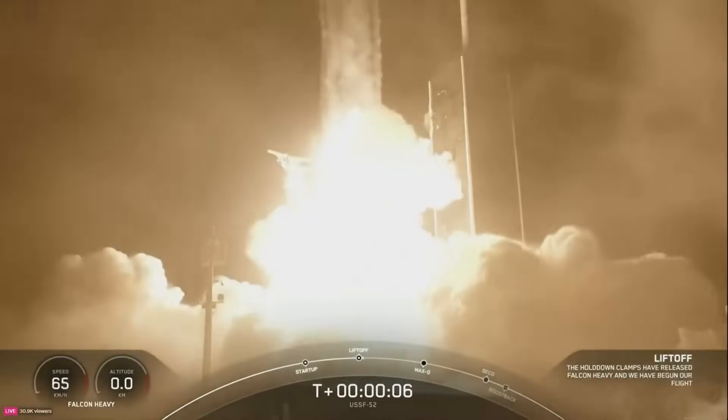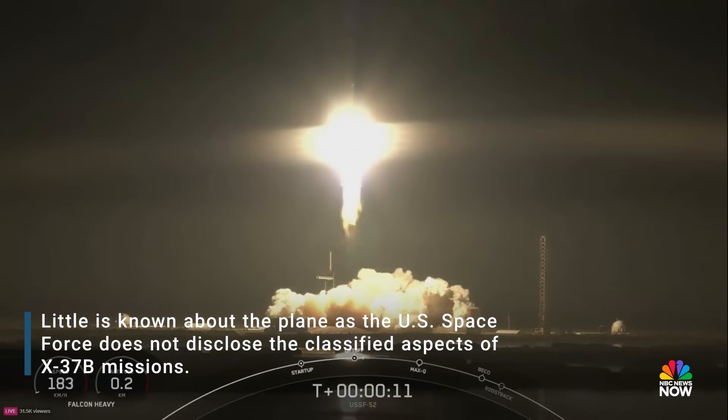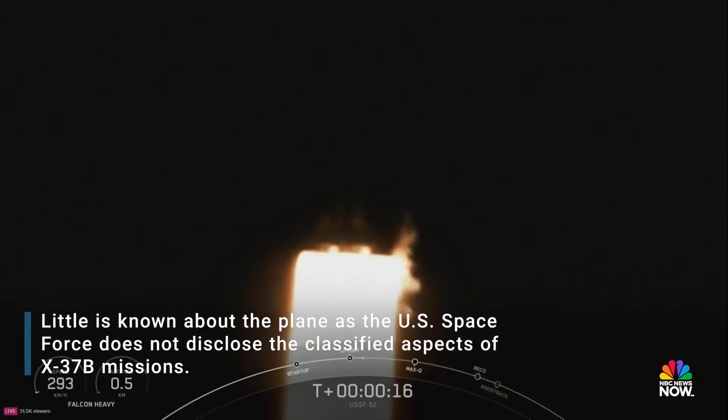That's right, you know Falcon Heavy, go USSL 52. I think I'm going to reach. I'm on the chair, pressure is nominal.